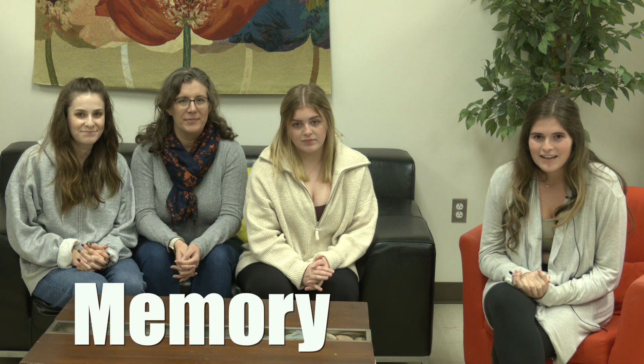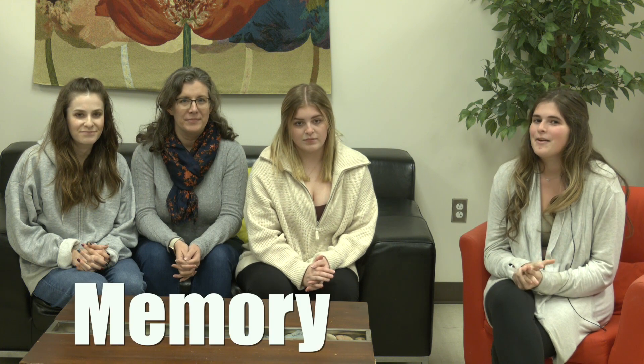Hello, my name is Maddie, and here with me is Hannah, Maggie, and Jillian, and we are in our second year of the Occupational Therapy Assistant Program here at Parkland.